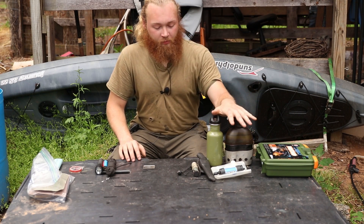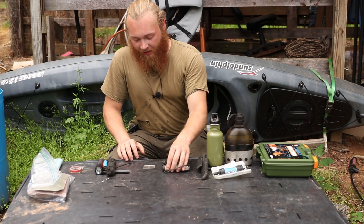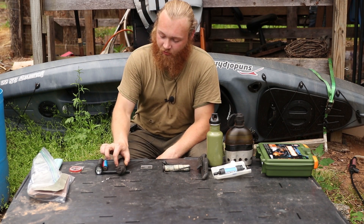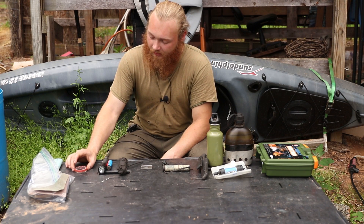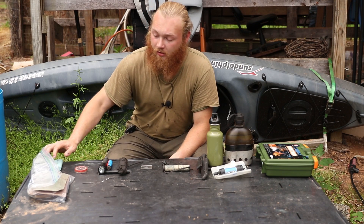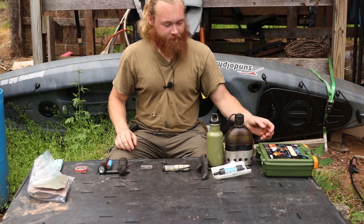Number one is a first aid kit. Number two is water. Three is a knife. Four is a fire starter. Five is a signaling device. Six is rope. Seven is a flashlight. Eight is a compass. Nine is a battery bank for your cell phone. And number ten is a little bit of food.